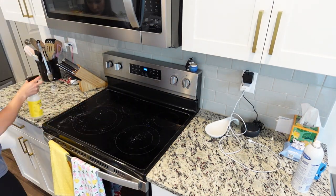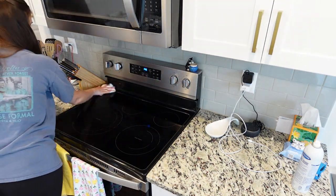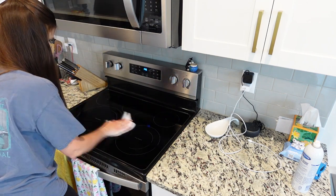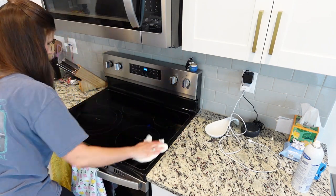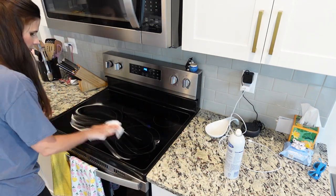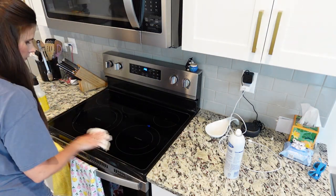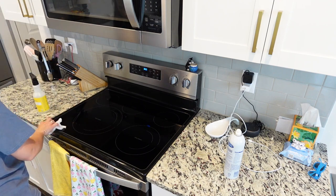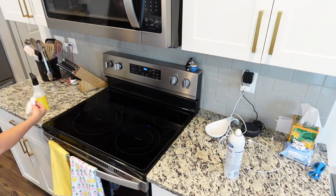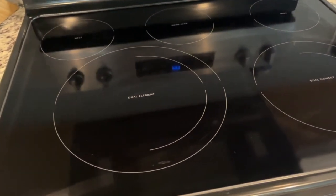Whenever I clean our cooktop I make sure to get all the product off. I also sprayed it with some Mrs. Meyer's spray and then polished it with the Sprayway cleaner. I've found that if I don't get all the product off, whenever I cook on it next it smells horrible — so I'm making sure to get every last bit of that cleanser up. That worked so well; I am so surprised.